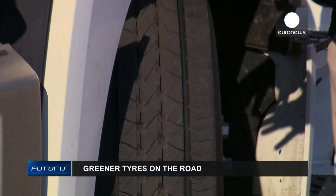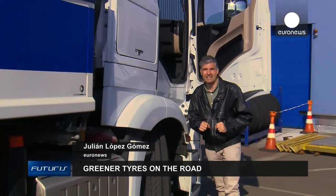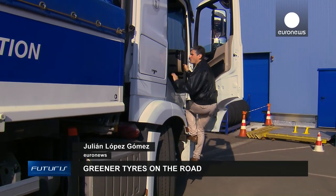Is it possible to drive on greener, more resistant truck tires that consume less fuel? Join us on a voyage to discover the science of the tires of the future.